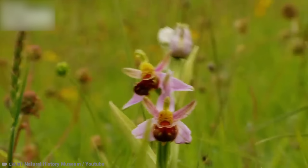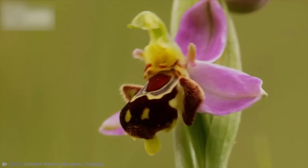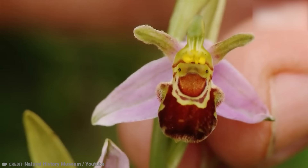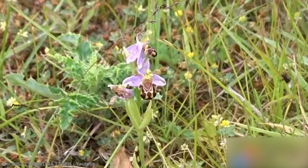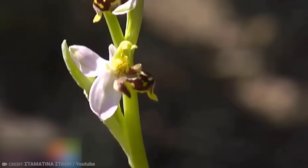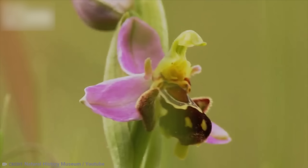Often found in open grassland, disused quarries, sand dunes, roadsides, and even waste ground, the bee orchid sometimes behaves like a rampant weed. It is very common in mainland Britain, but numbers have declined in Ireland, where its habitat has been destroyed. As such, the bee orchid is a protected species in Northern Ireland.